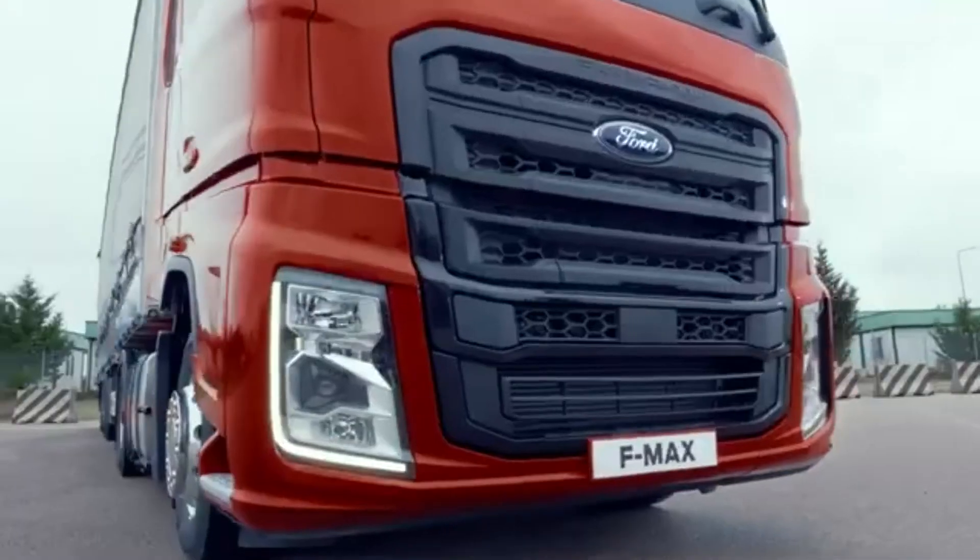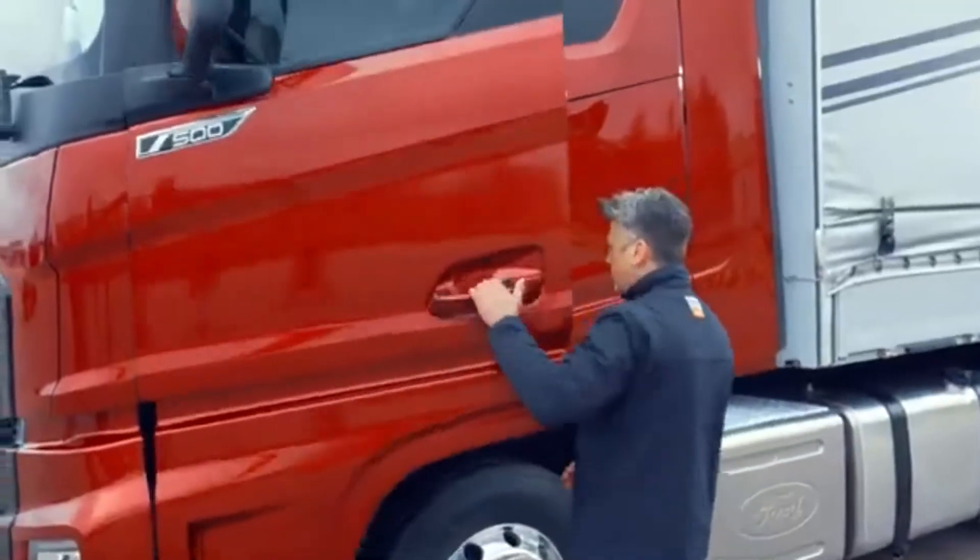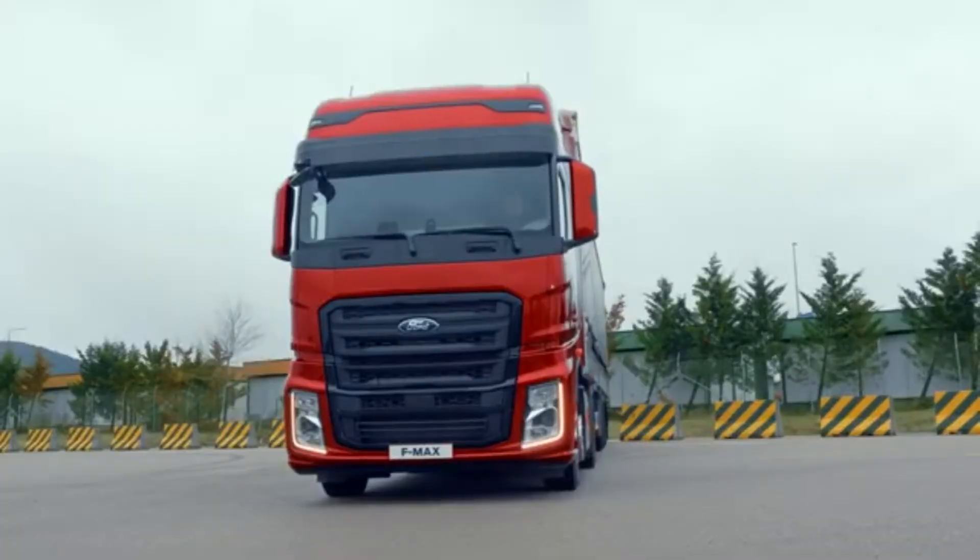On long hauls, fuel efficiency matters just as much as comfort. That's why you can count on Ford trucks all the way.